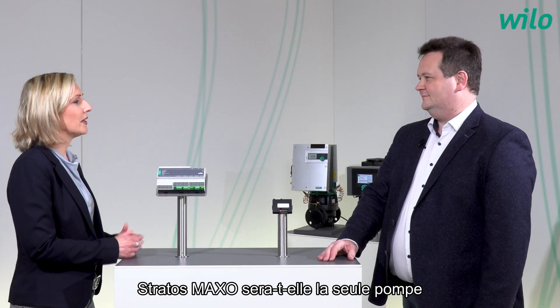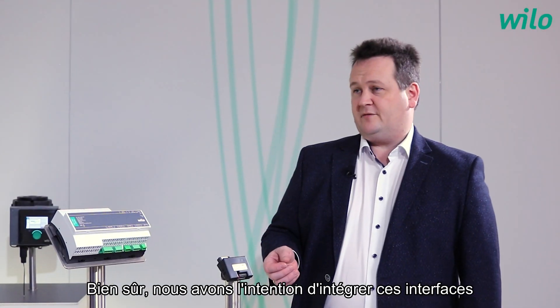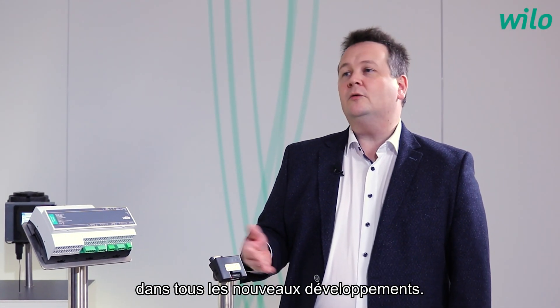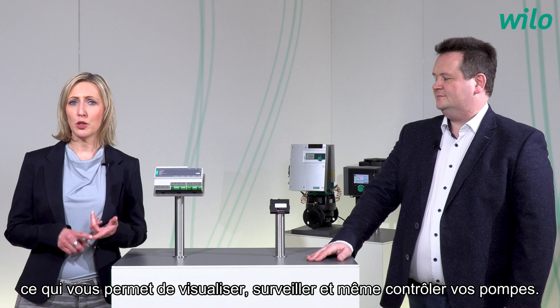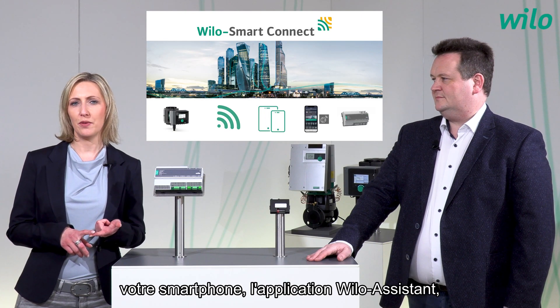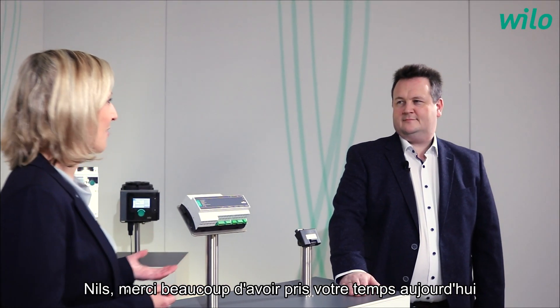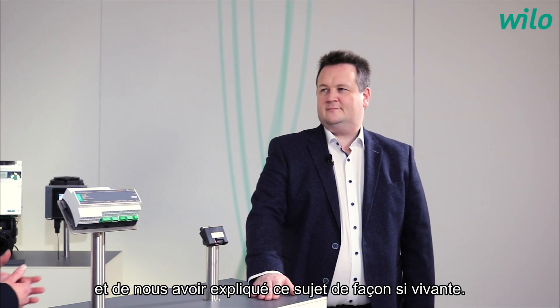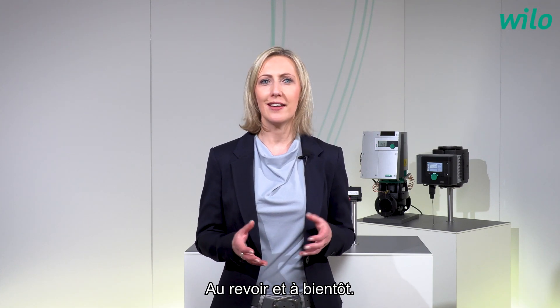A very exciting topic. Will the Stratos Maxo be the only pump with integrated connectivity, or can you give us an idea of what will happen soon? Of course, we intend to integrate these interfaces in all new developments as well. Let me sum it up. With Velo Smart Connect, you have access to the operating data of your pump in real time, enabling you to view, monitor and even control your pumps. And the five things that you need are: Smart Velo products, your smartphone, the Velo Assistant app, and for remote access, an internet connection and the Smart Gateway. Nils, thank you very much for taking your time today and explaining this topic to us so vividly. It was my pleasure. If you want more information, visit us on our website, and if you liked the video, follow us on our social media channels. Goodbye and see you soon.